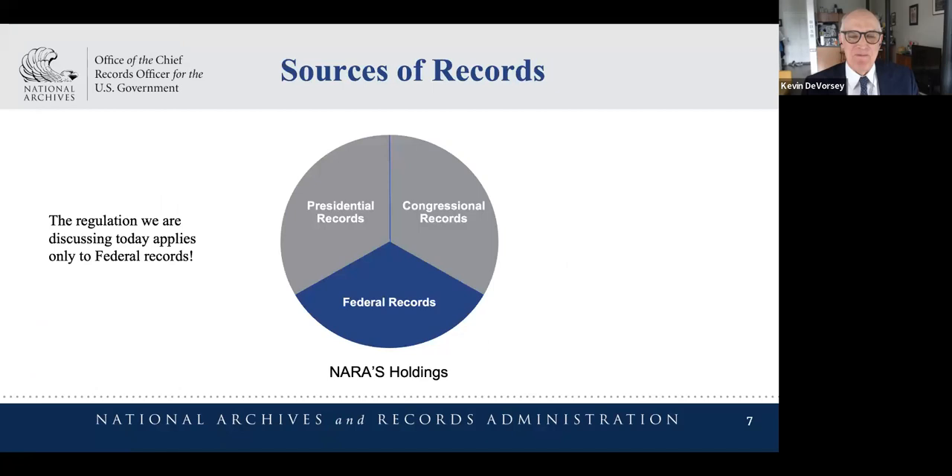Being unusual in that we take care of records of all branches of government, there are different rules for how those records are cared for. There are two very significant pieces of legislation: the Presidential Records Act and the Federal Records Act. We care for the records of Congress, but unless a member donates their records to us, they don't come into our holdings. For today's conversation, we're talking about our new regulations on digitizing records, which apply to federal records governed by the Federal Records Act.